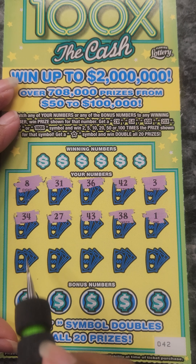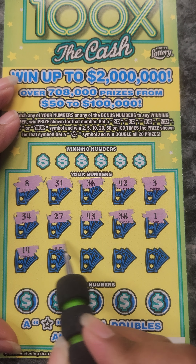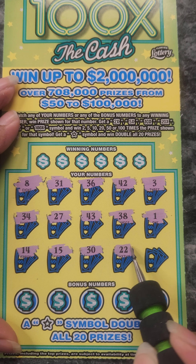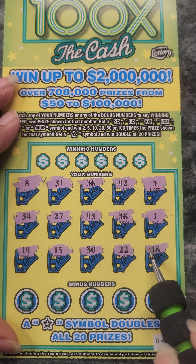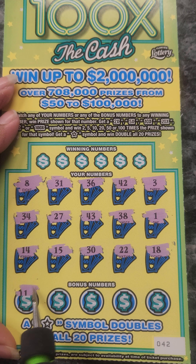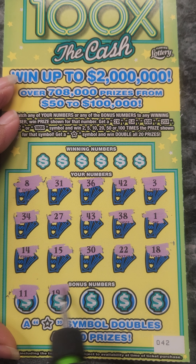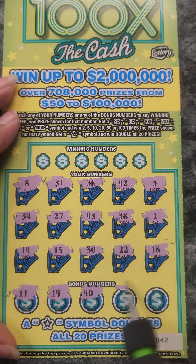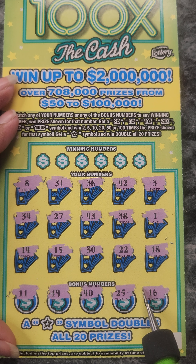Come on, let's start. 34, 14, 15, 30, 22, 18. So far we don't have any double numbers. Numbers 11, 19, 40, 25, and a 16.